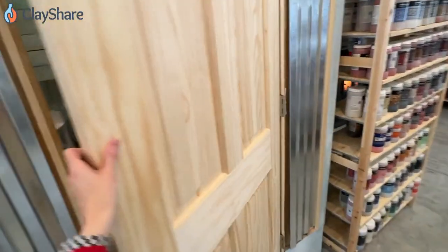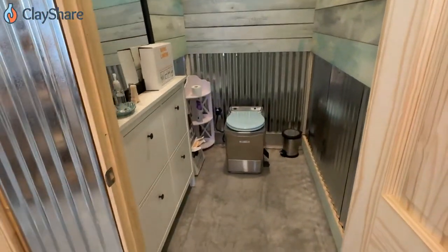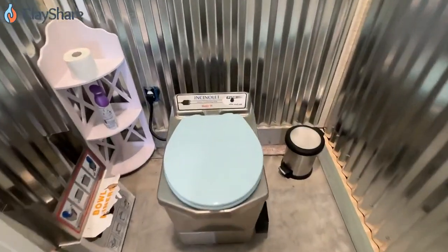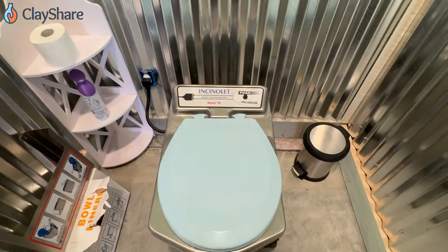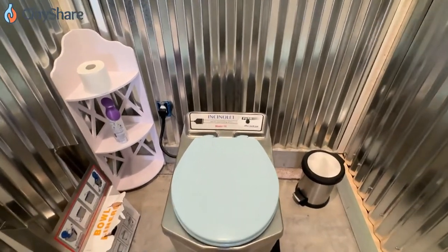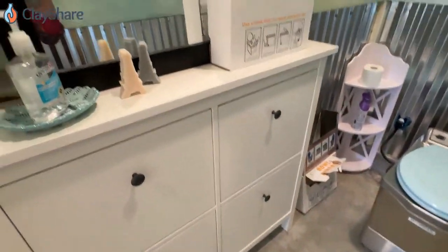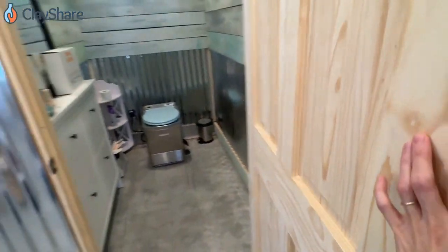We'll go in here. As I mentioned, the studio does not have sewer or water. But I do have a bathroom because I have an incinerating toilet. This is my Incinolette — it burns everything up and the ash it makes is completely safe to even go on your garden. It's a really great solution. Just normal bathroom stuff otherwise. Yes, there's a bathroom in my studio, which is very nice.